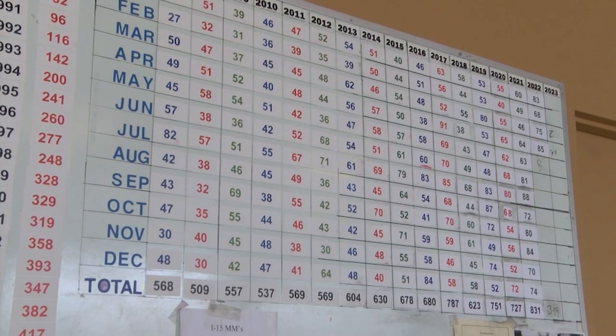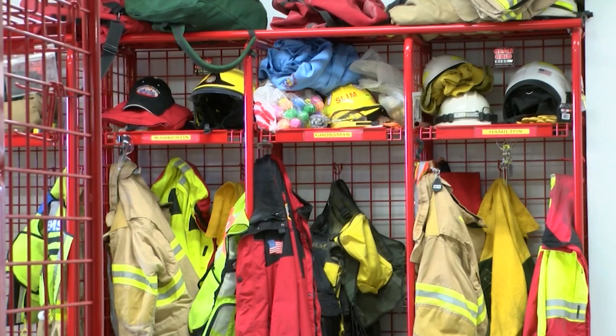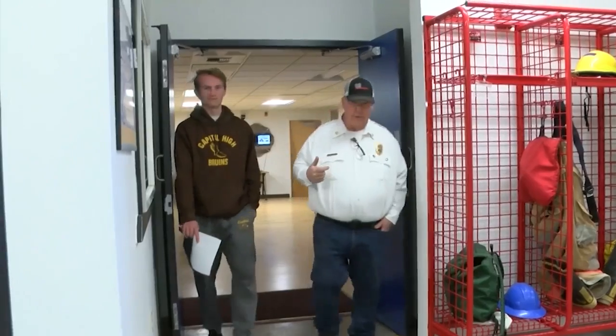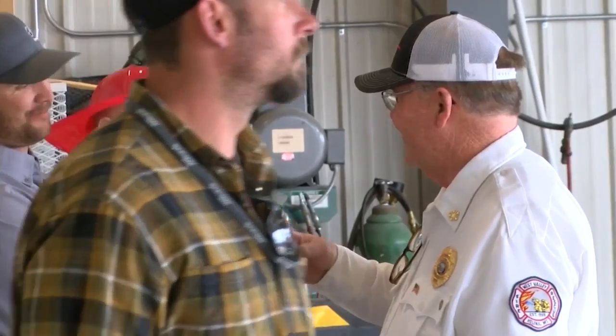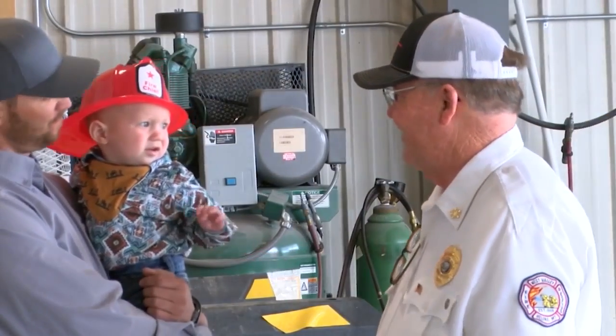It's a huge call load — we run 850 to 900 calls a year. But it allows us to let them actually see what is here and learn a little bit about the fire station and what it is we're actually doing.